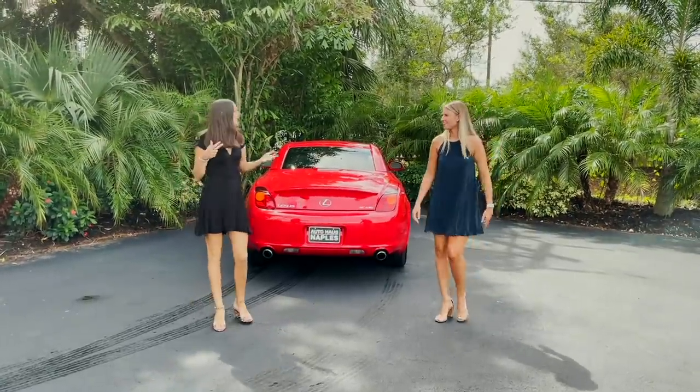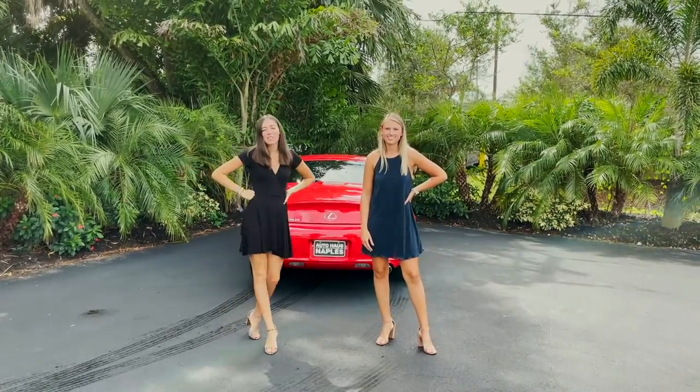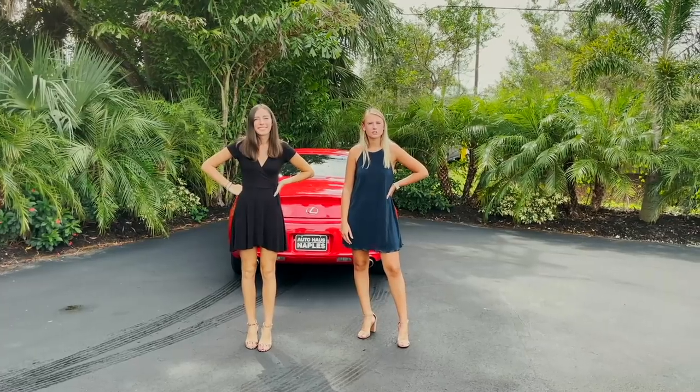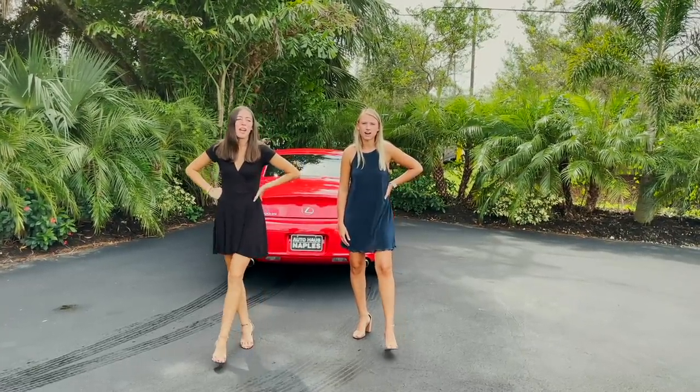I love these cars, they're so fun to drive. Thanks for checking out this car — make sure to check it out on our website at autohousenapples.com. Subscribe to our YouTube channel and check out all of our new videos. Let us help you drive your dream.